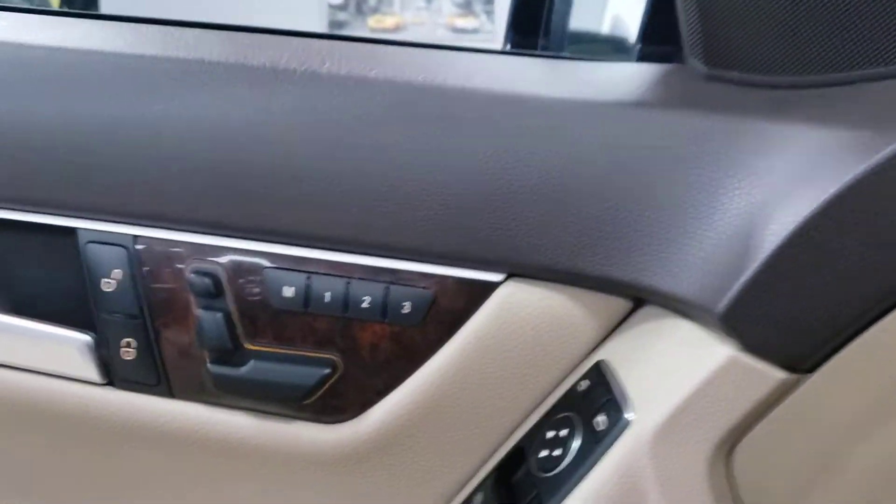Harman Kardon. What does that mean for you? Let's listen to what Harman Kardon means — stereo sound, baby.